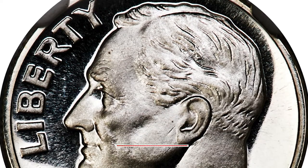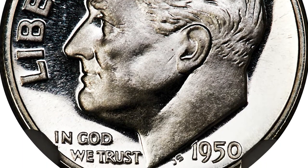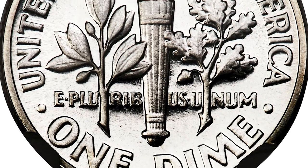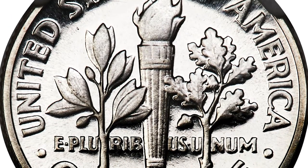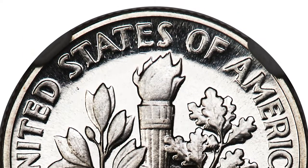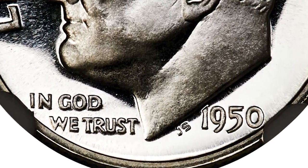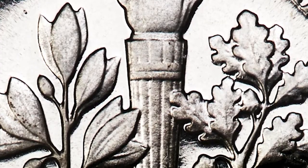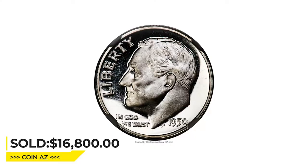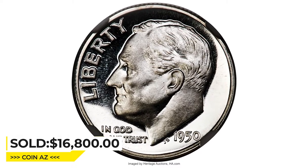The Ultra Cameo designation further signifies a high level of contrast between the mirrored fields and the frosted devices. The Mint resumed striking proof sets in 1950 after a pause for WWII and post-war recovery. No finer 1950 dime proofs are certified than these blazing white, high-contrast examples, with richly frosted motifs on brilliant, flawlessly mirrored silver fields. It was sold for $16,800 at Heritage Auctions.